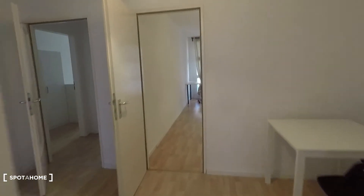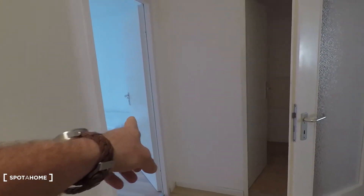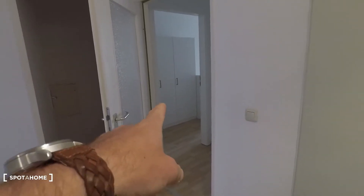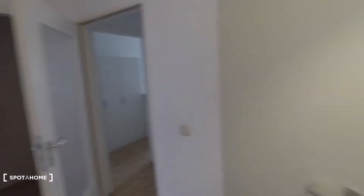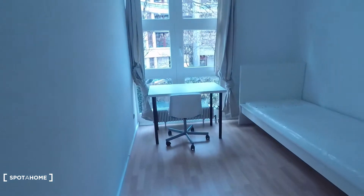This is room number four straight ahead. Here we have room number one, there is two, three, and here is four. Let's start having a look at room number one.